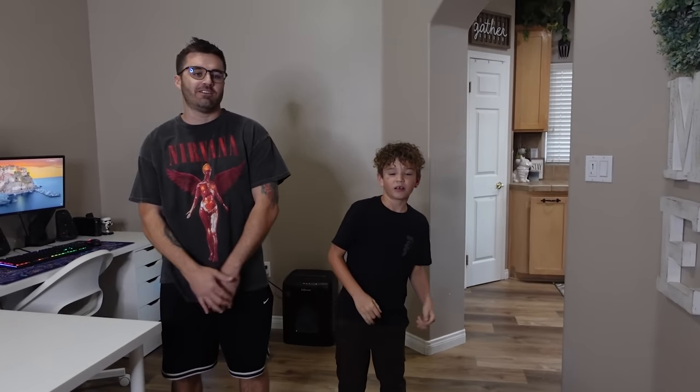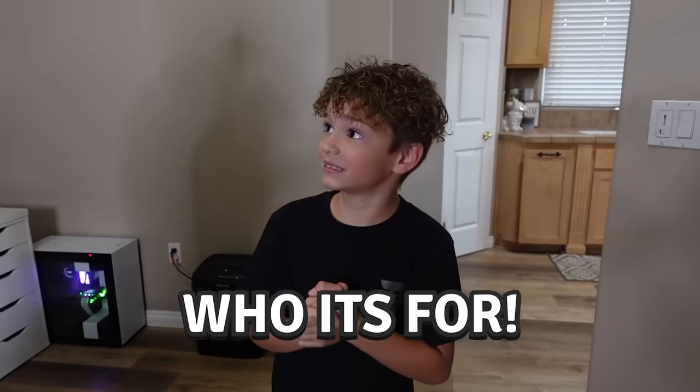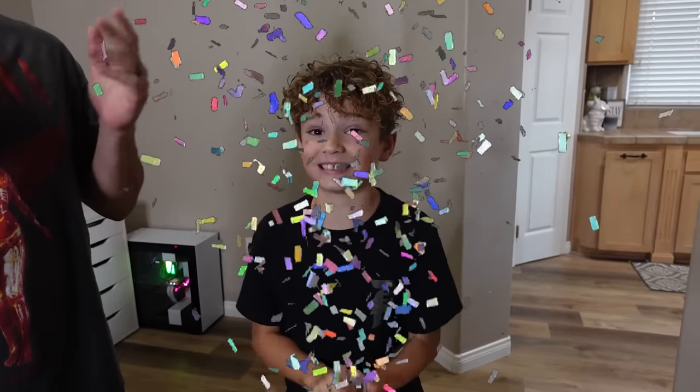Welcome back to the channel. As you guys can tell by the thumbnail, today is gonna be another surprise setup video — and guess who it's for? Mom. A lot of you guys probably don't know this, but on the family YouTube channel, Kayla's the one that actually does all the editing.